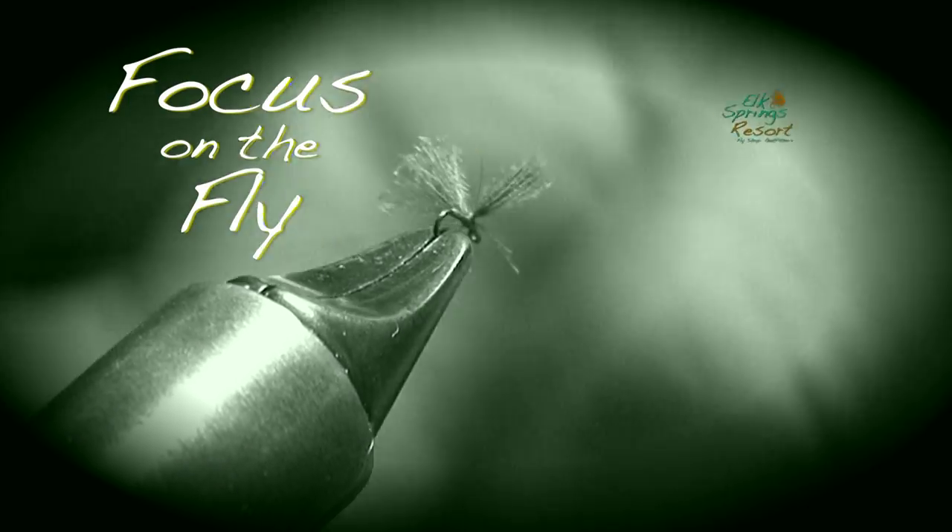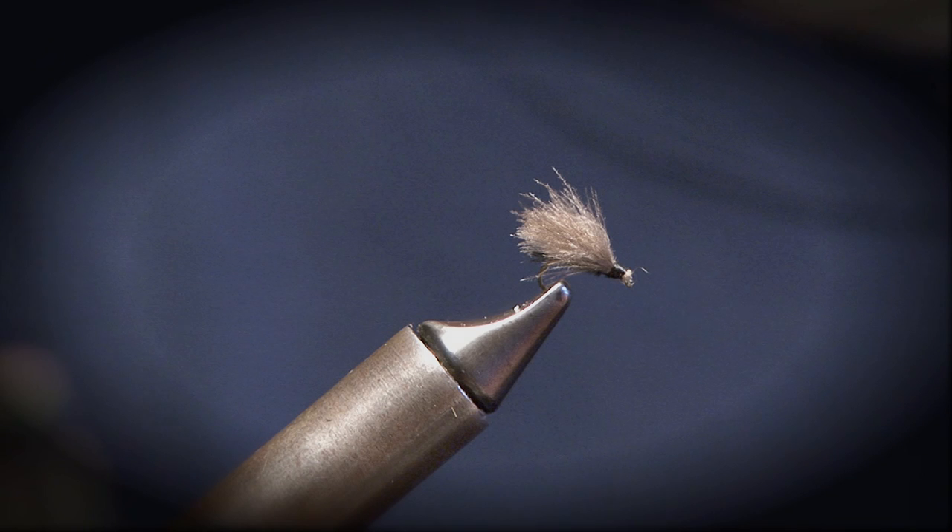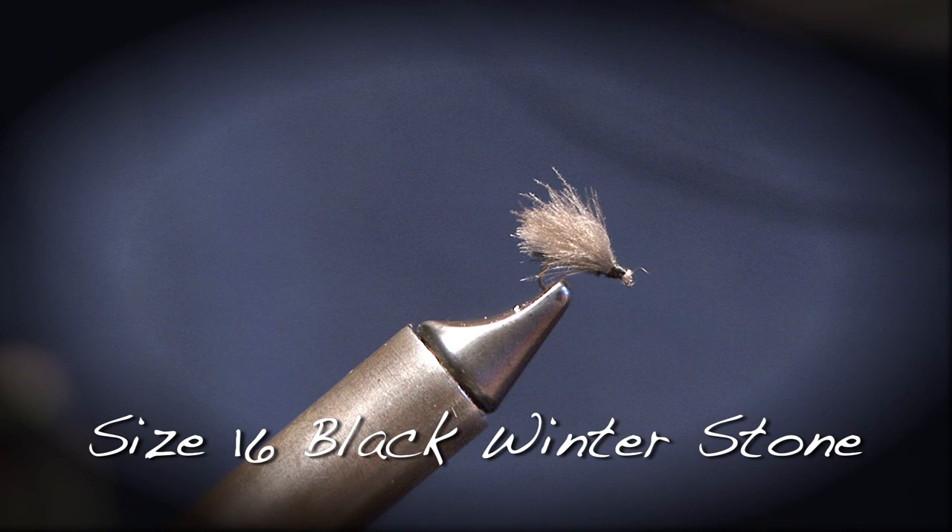It's time for Focus on the Fly, brought to you by Elk Springs Resort. Dave Breitmeyer tied us up a size 16 black winter stonefly. I'm here with Dave Breitmeyer down here at Elk Springs Resort, a little focus on the fly.